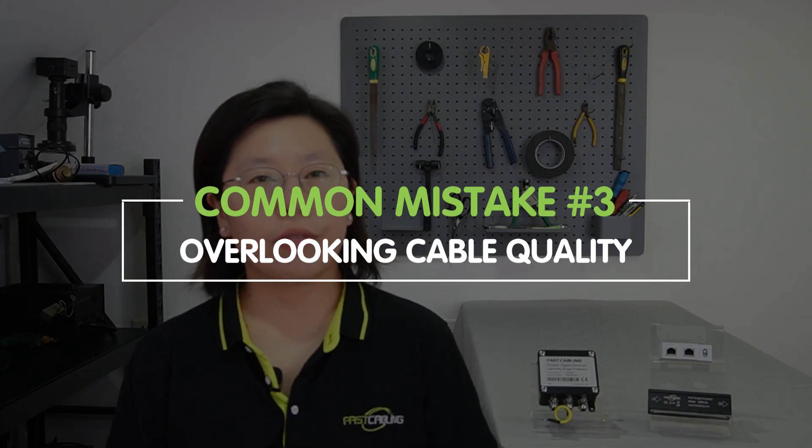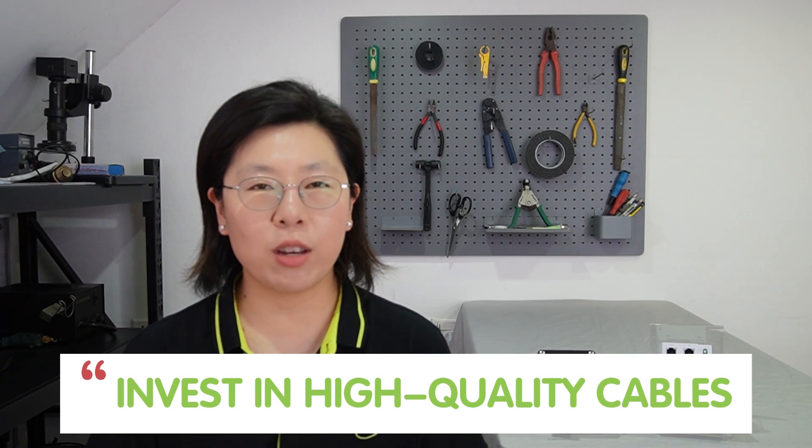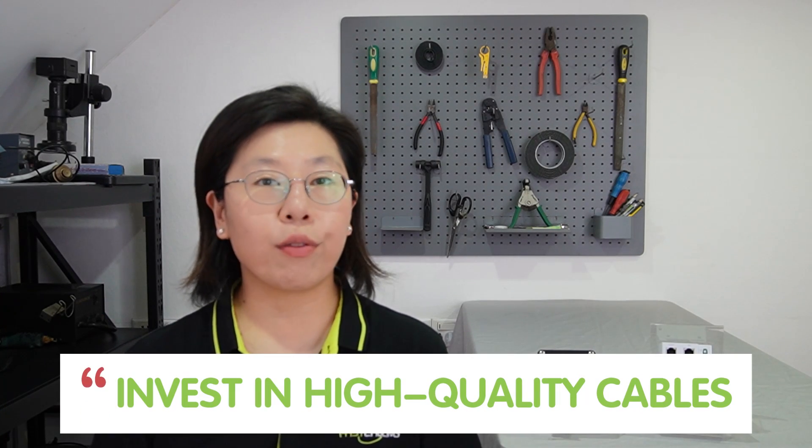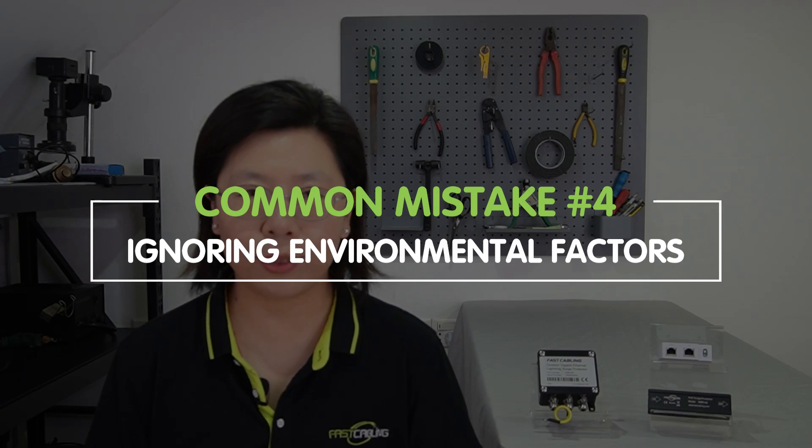The quality of Ethernet cables is paramount, as it directly influences surge protection. It is advisable to invest in high-quality cables specifically designed for PoE applications, ensuring they meet the necessary standards for power and data transmission. Additionally, environmental conditions play a crucial role in surge protection.